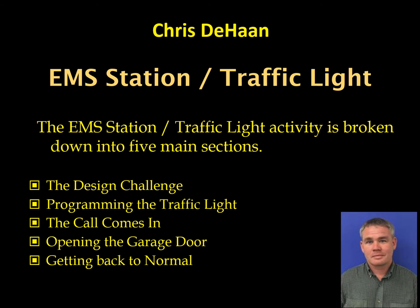The EMS Station Traffic Light Activity is a project that addresses a real-world problem that students need to solve. As they solve the problem, they are exposed to various sensors found in either their Hummingbird Kit or ITEEA EXCITE robotic system. Students start to gradually write scripts that will perform complicated tasks. This project is broken down into five sections: the design challenge, programming the traffic light, the call comes in, opening the garage door, and getting back to normal.